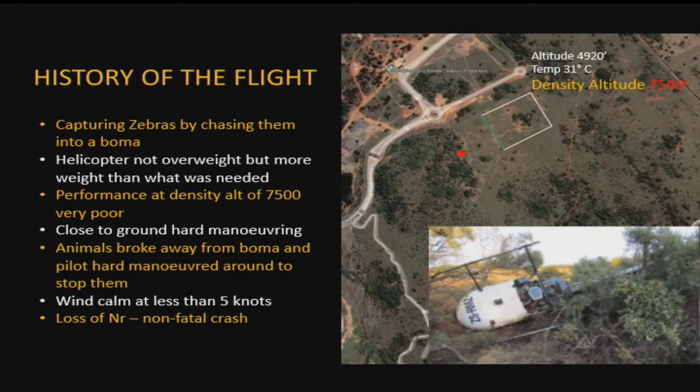Let's have a look at the picture. The aircraft is on its roof — this is where the accident occurred, this is the boma, and that green is the curtain. The idea is to chase the game into this section, close the curtain, and you've caught them. They were busy trying to catch zebra.